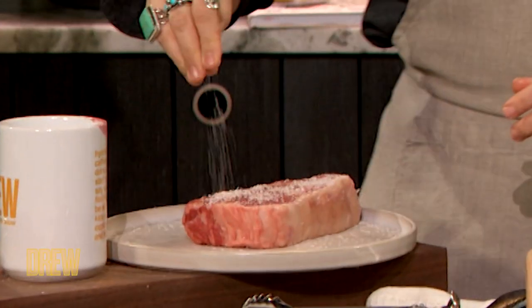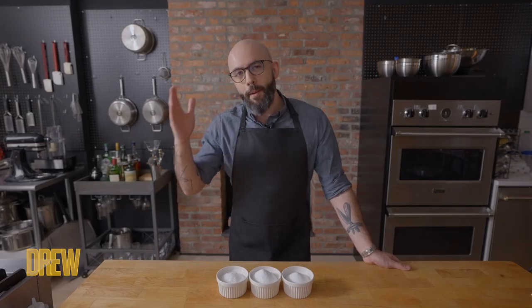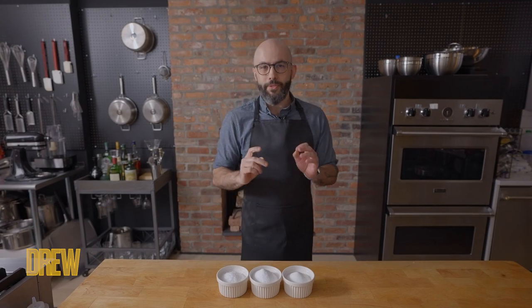That sounds pretty boring, right? But it's not. There's actually all different kinds of salt and all different kinds of pepper, but I'm gonna show you the ones that you need the most in your home kitchen.